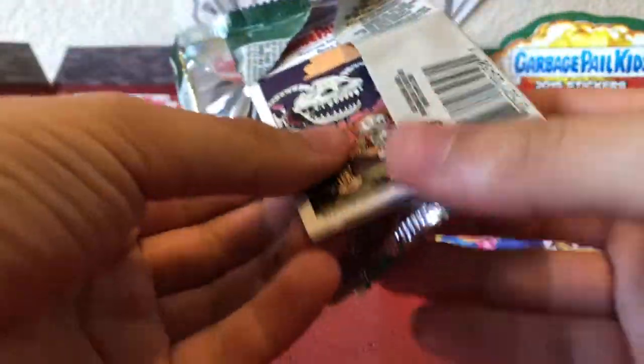We're doing eight packs per part, so make sure to stay tuned throughout the entire series. I think there's a puzzle to be completed too, so I'll let you know if we're able to complete it.